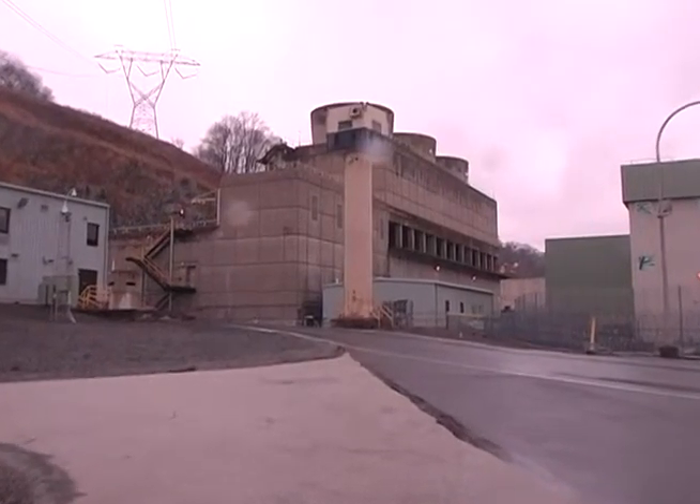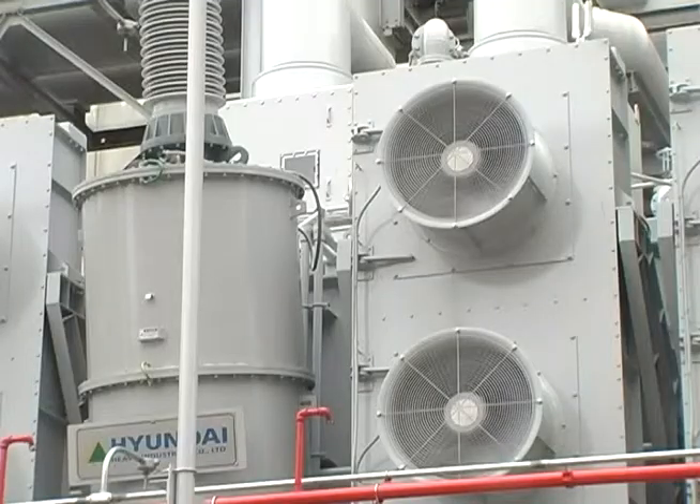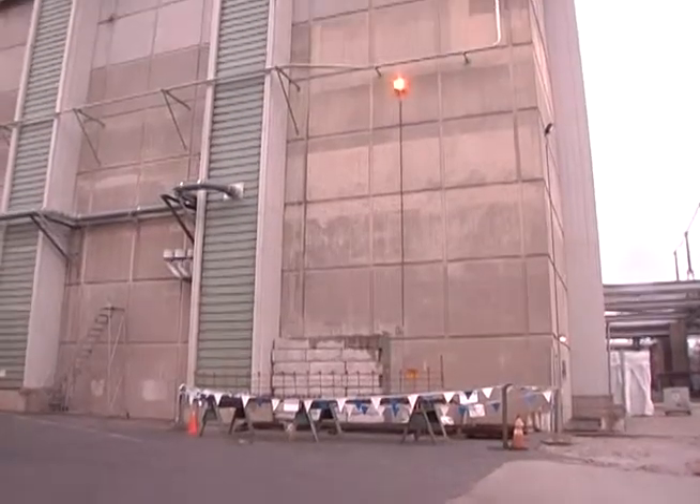It's a close look that few people get to see, and there are even places we can't show you. But at the Peach Bottom Atomic Power Station, one thing that's not hidden is safety.